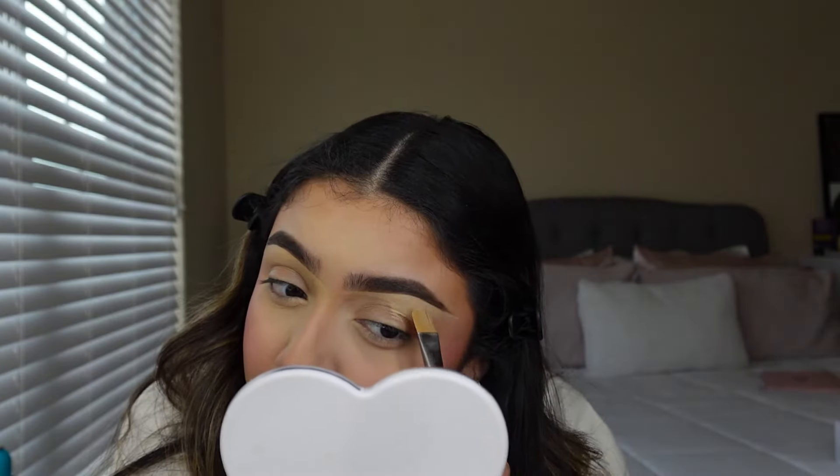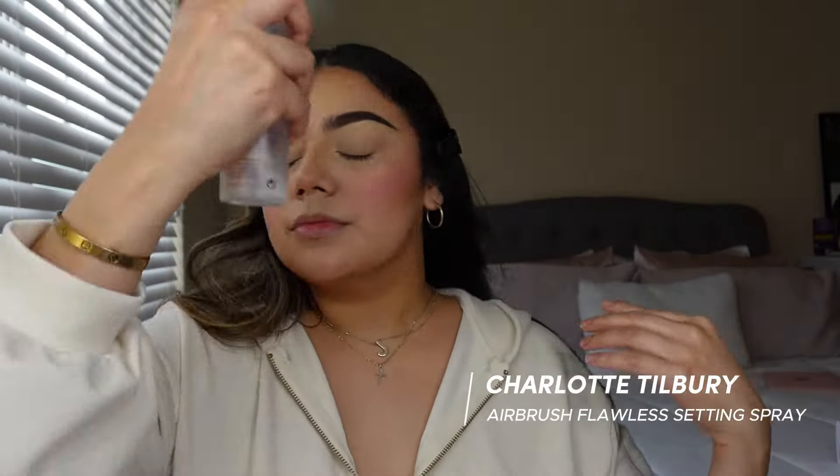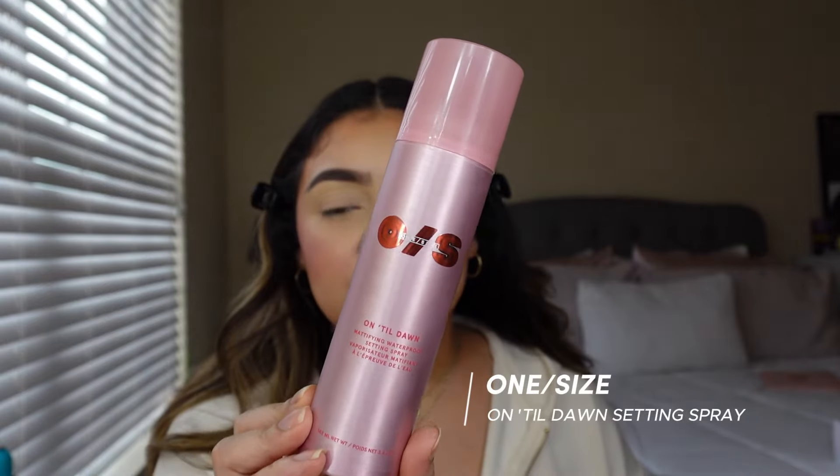I took a little bit of concealer and now I'm cleaning up underneath the brow — this is my favorite step. This is the step where you can go in with eyeshadow, but I'm not going to do anything today. I'm going to grab a mini brush and pat it with powder. Then it's Fix Plus, then setting spray — Charlotte Tilbury and also the One Size Beauty Till Dawn setting spray. I like to focus this on my T-zone and cheek area.